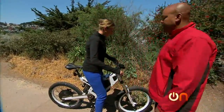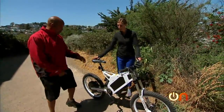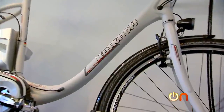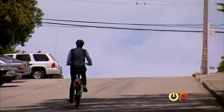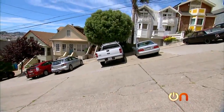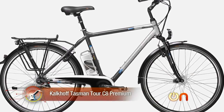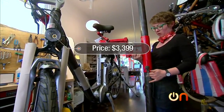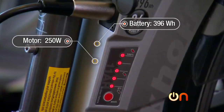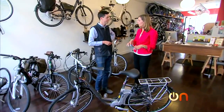Most people are not going to be riding the Stealth Bomber. If you're like me, you just want to know if e-bikes can handle the hills. We visited The New Wheel, which is an e-bike only shop in one of San Francisco's hilliest neighborhoods. They told me they had the perfect bike for going up one of the steepest hills around — the German-made Kalkoff. The Kalkoff Tasman Tour C8 Premium costs $3,399, has a 250-watt motor, a 396 watt-hour battery, and weighs 55 pounds.